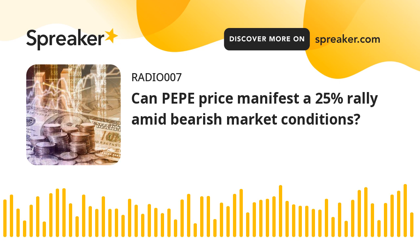Pepe Price has set up a bullish divergence on the two-hour chart, forecasting a quick rally for the altcoin. Depending on how buyers play their hands, there is a nice opportunity in the next few days.